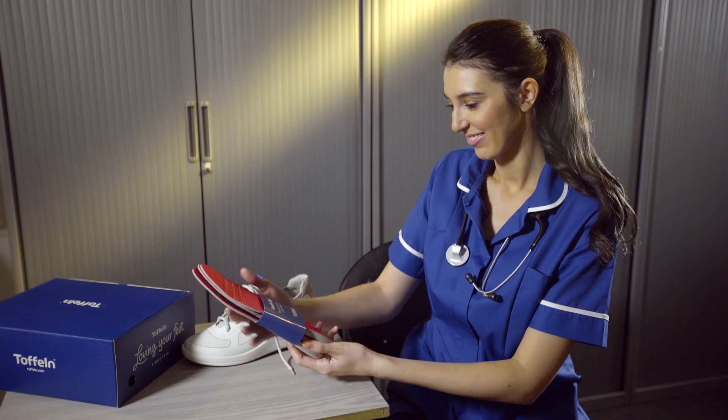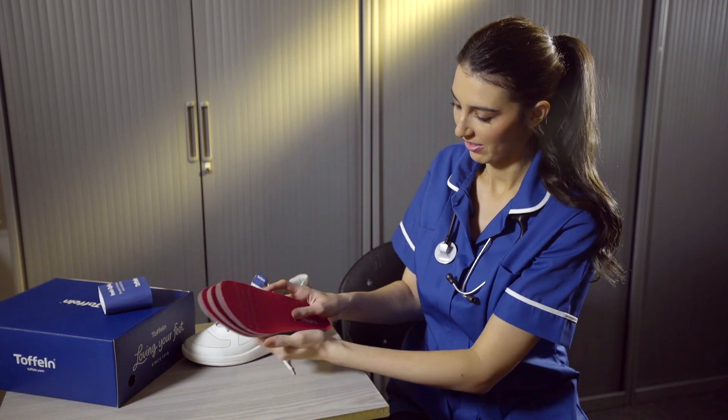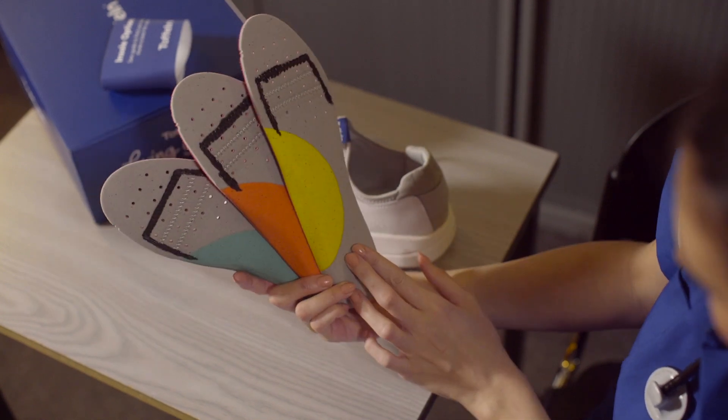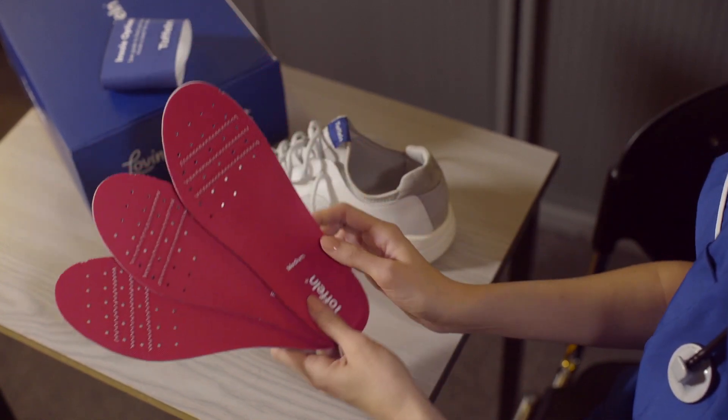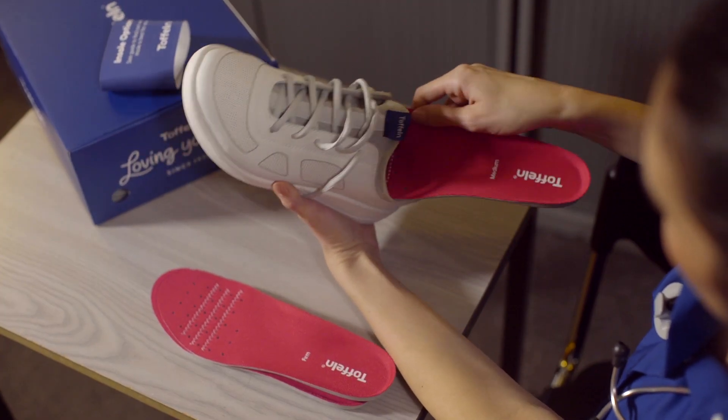The results were clear: no one insole will be right for everyone. So in every pair of Toffelm Smart Soul shoes, three different types of insoles are included. So no matter the shape or size of your foot, ultimate comfort is now guaranteed.